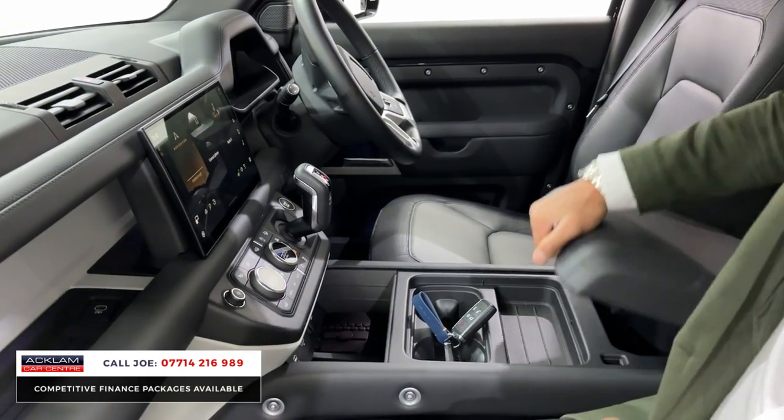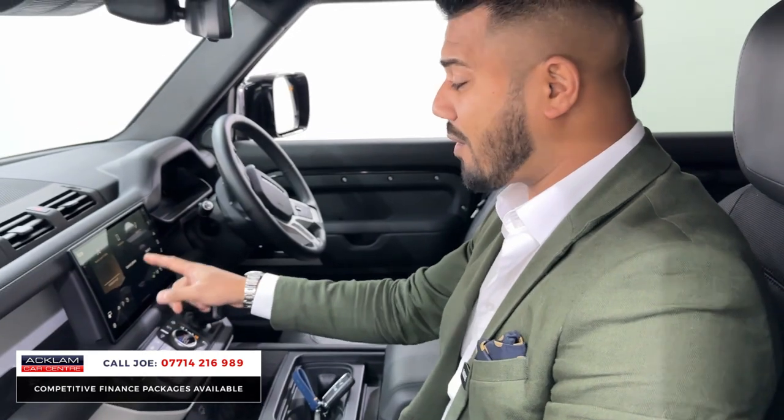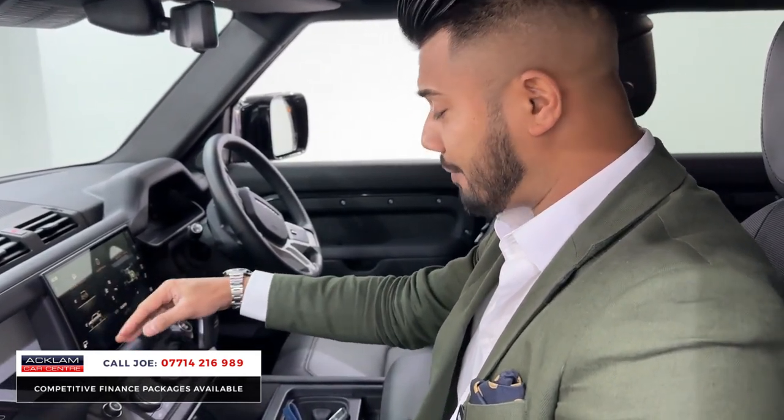The centre armrest is also leather-wrapped and underneath you've got more cubby hole storage space. The big infotainment system is very easy to use — navigation, Bluetooth, media, and different 4x4 settings. It also has Apple CarPlay and Android Auto.